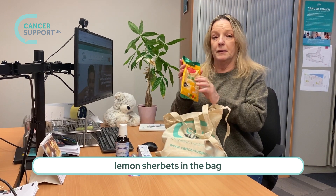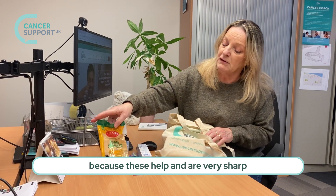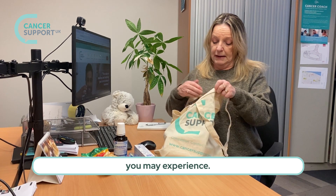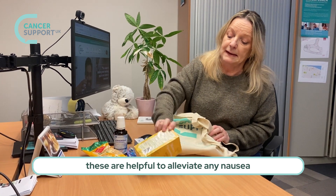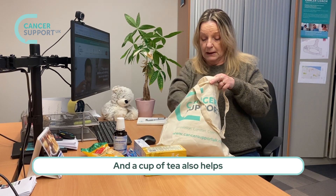We put some lemon sherbet in the bag because they're very sharp and they help with the metallic taste that you may experience. We also put some ginger tea bags in — these are helpful to alleviate any nausea which you may experience, and a cup of tea also helps you to relax.